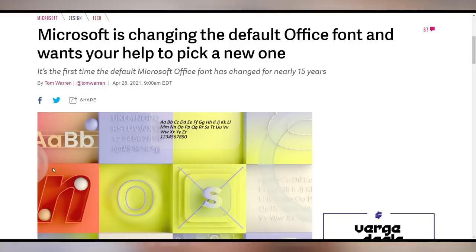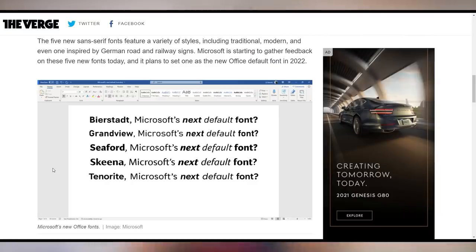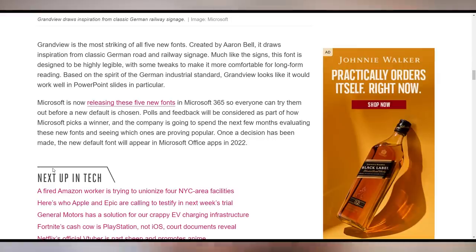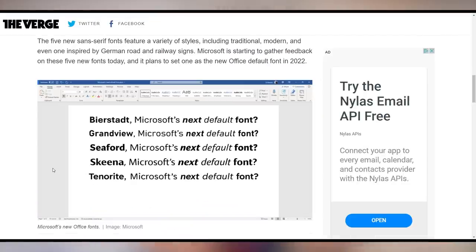Microsoft is updating their font. Apparently the default font in Microsoft Office is no longer good enough — Calibri, goodbye. There are five different fonts that can be chosen from, and as of right now they're looking toward community feedback and polls to determine the favorite. You can check it out at the link in the video description and let Microsoft know you don't use Office anymore because you're just going to use a free alternative.